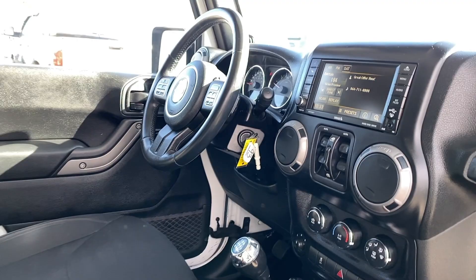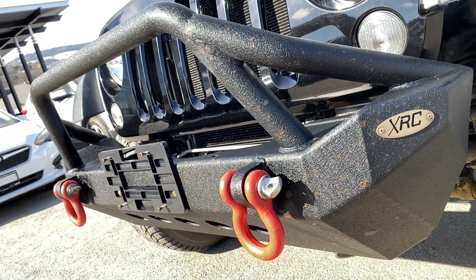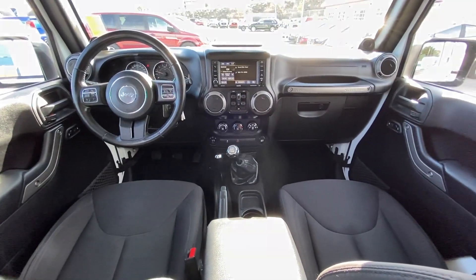If you have any more questions on this Jeep, check out any of the links down below, or visit us here at Mercedes-Benz Kamloops where any of our product specialists will be more than happy to help you out. My name is Jeremy — have yourself a great day!